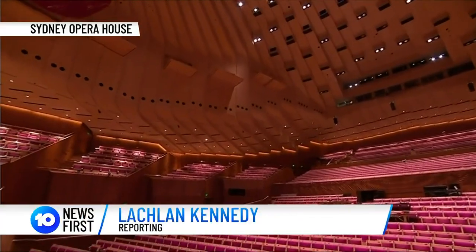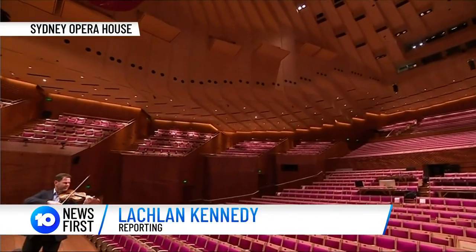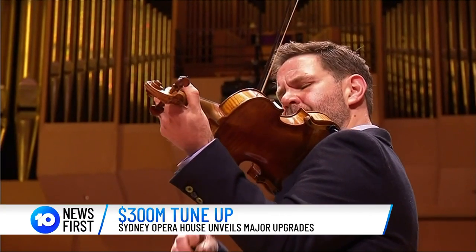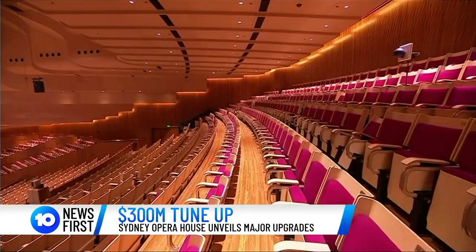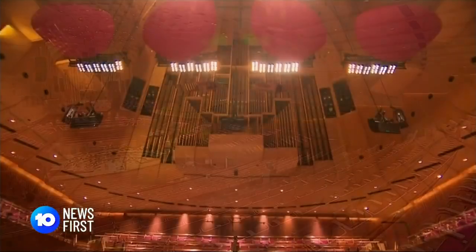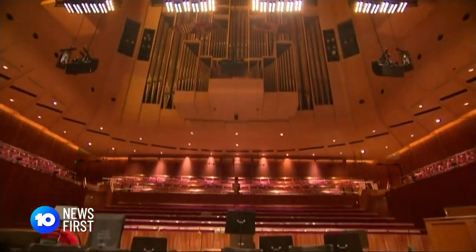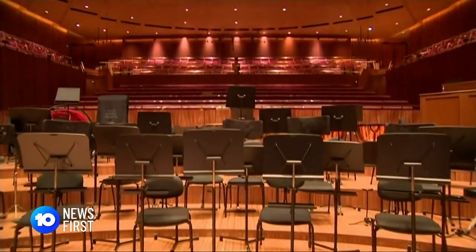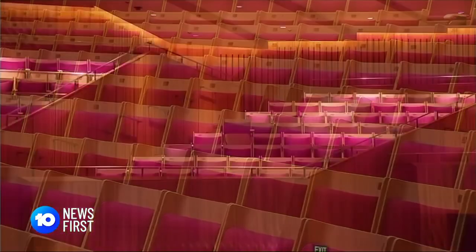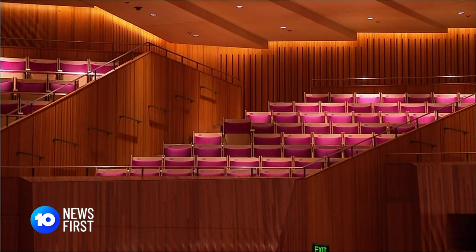The hall is once again alive with the sound of music. Closed for the past two and a half years, the Opera House Concert Hall has undergone its largest upgrade since opening in 1973. Less of a facelift, this was more of an ear lift, fixing a sound problem that's plagued the World Heritage site.